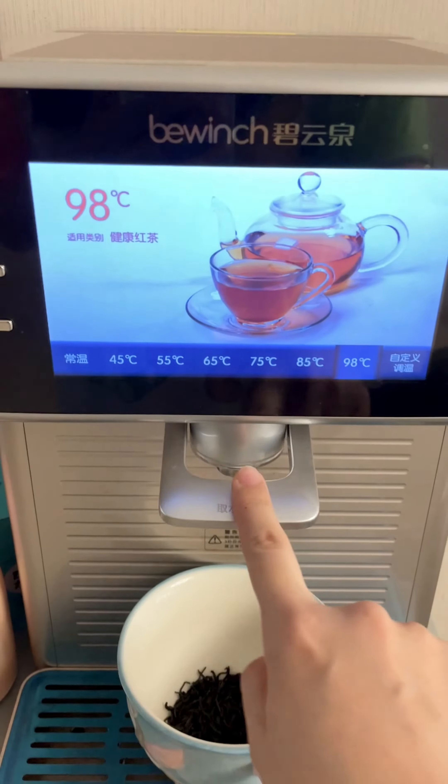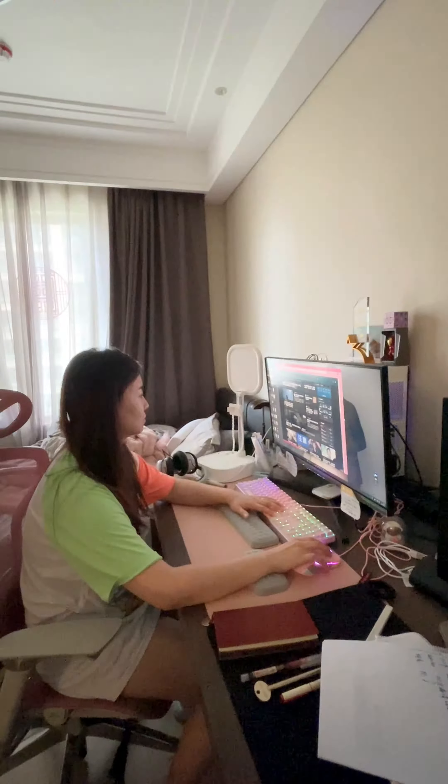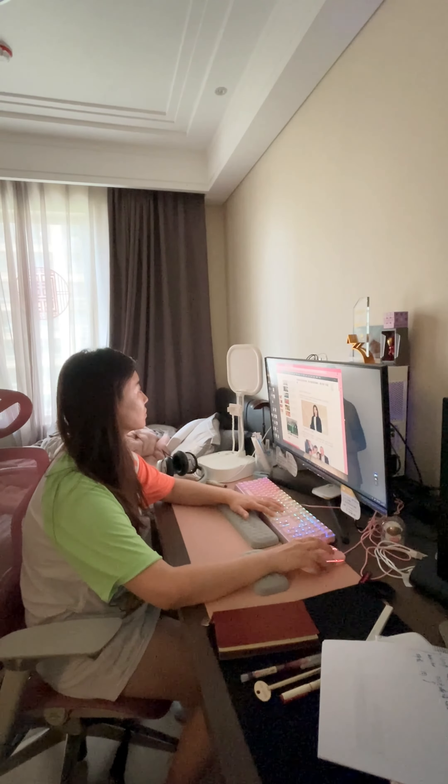And now I'm off to my workspace, ready to tackle the day's challenges and embrace new opportunities. Armed with a fresh mind and a positive attitude, I'm excited to see what lies ahead during my gap month adventure.